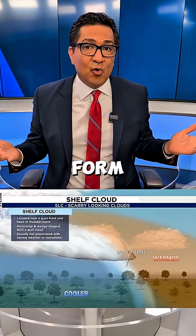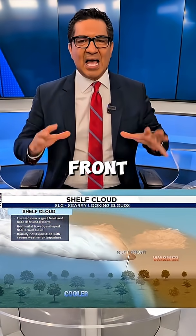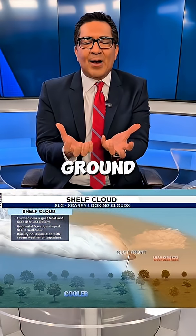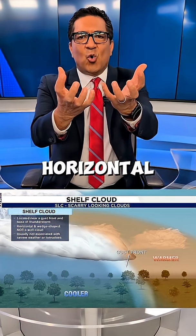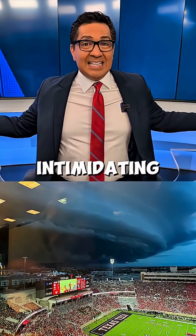How do these impressive clouds form? Shelf clouds form along the leading edge of a storm's gust front. As cool air rushes out in front of a storm, it lifts warm moisture from the ground. That lift creates this horizontal wedge-shaped cloud that stretches across the sky — an intimidating sight.